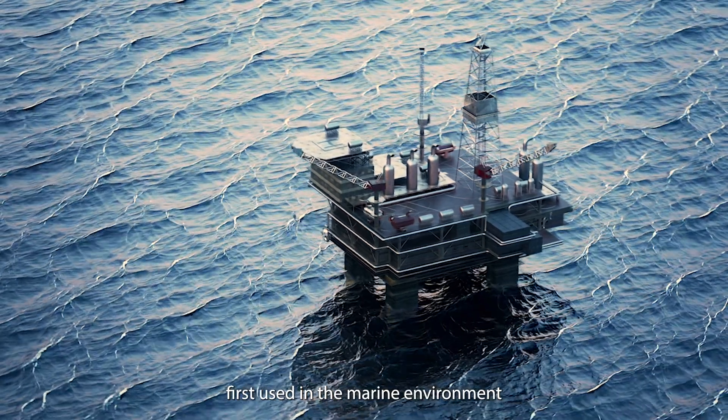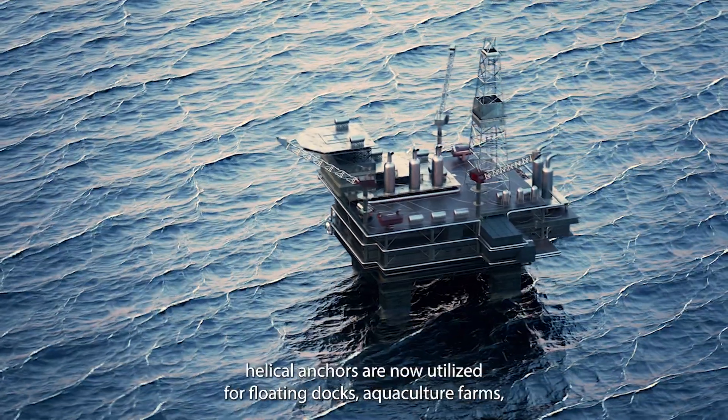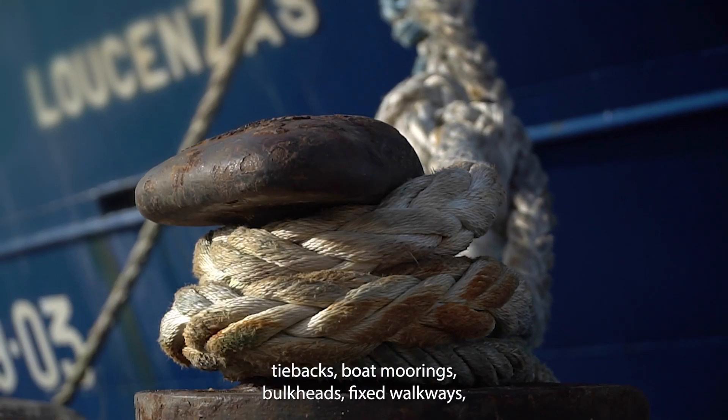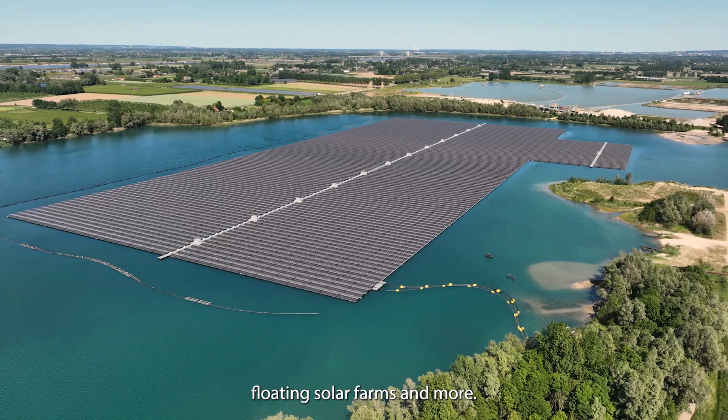First used in the marine environment to secure oil pipelines to the ocean floor, Helico anchors are now utilized for floating docks, aquaculture farms, tiebacks, boat moorings, bulkheads, fixed walkways, floating solar farms, and more.